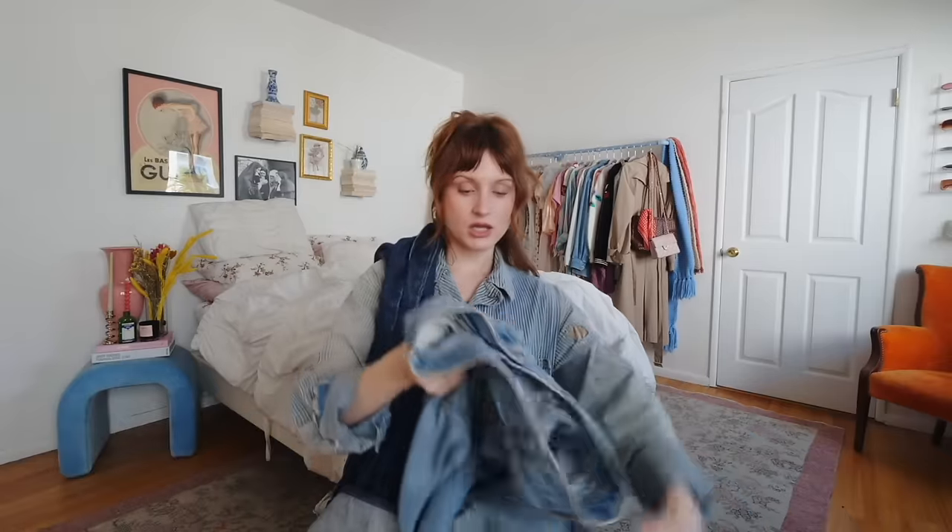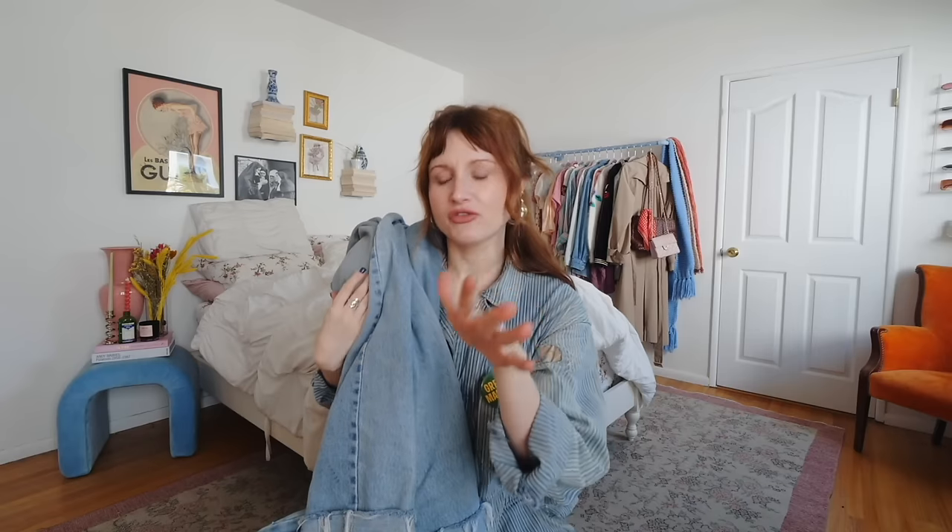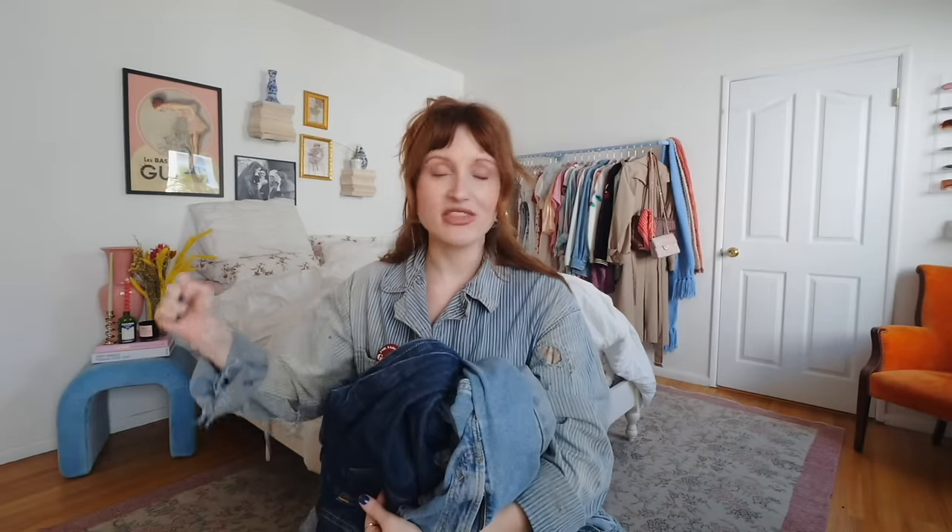Not one, not two, but three pairs of Levi's jeans — all from different variations of Goodwills, all for around $10. I'm a Levi's girl through and through; they are my jean of choice, especially the Levi's 550s. I am a 550s truther. I think they are the best style of Levi's, especially if you're wanting that oversized low-waisted baggy jean that fits you in the waist and is baggy everywhere else — especially in the thighs. These are definitely my favorite pair that I got and have easily been my most worn.